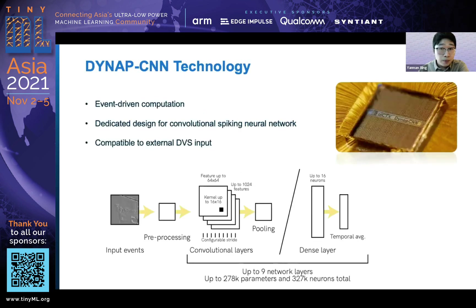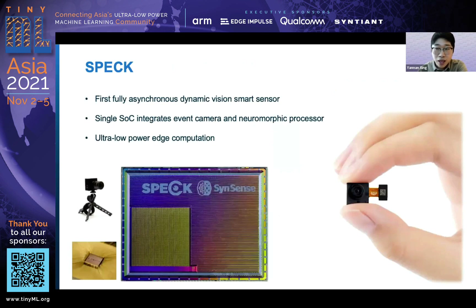How do we use these technologies together for sensing and processing? We built the Dynapse chip, which has a fixed number of CNN cores and allows you to run spiking convolutional neural networks. There is fully event-driven computation on this chip — no clock signals. Based on what we realized from Dynapse, we very recently developed the SPEC SOC, which for the first time integrates a dynamic vision sensor and a neuromorphic processor in a single die.